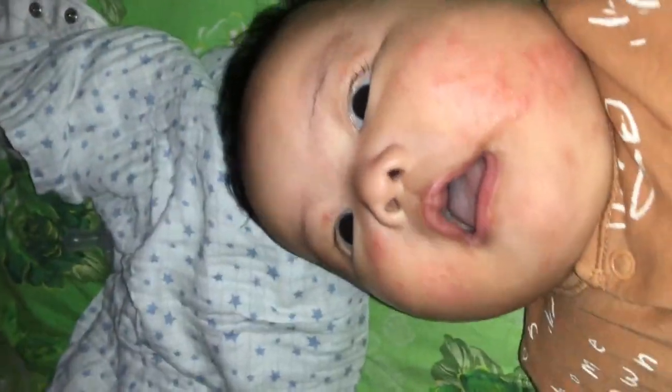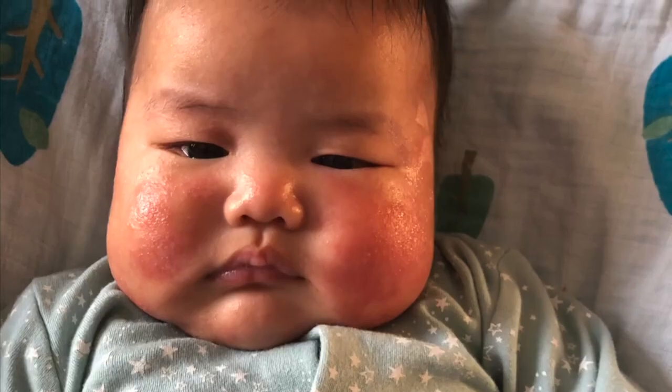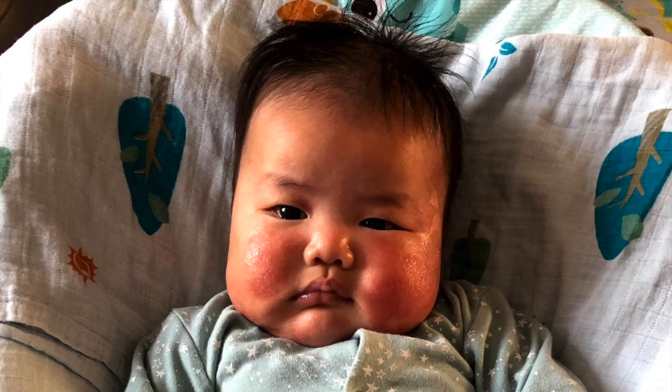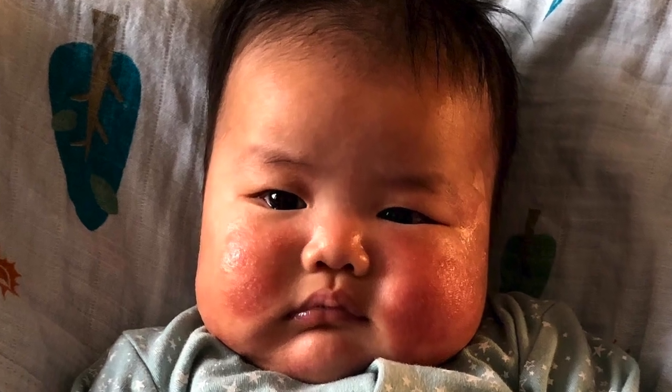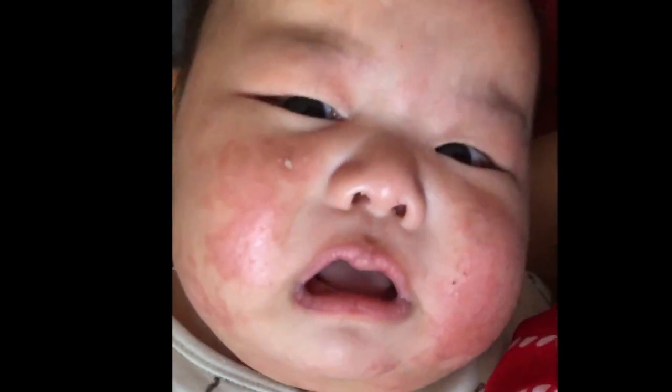I found out there is a cream for baby rash called QB cream, so I bought that off Amazon and applied it on my baby's face and body. The next day he woke up with these big red blotches on his face.